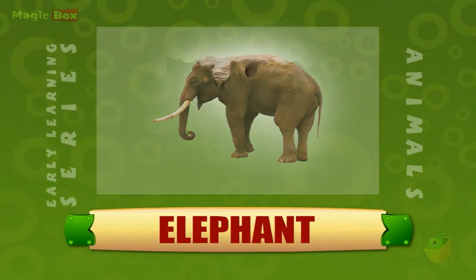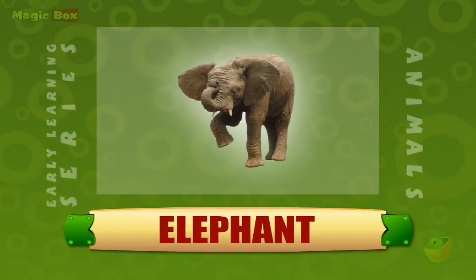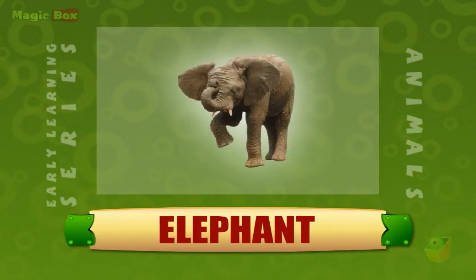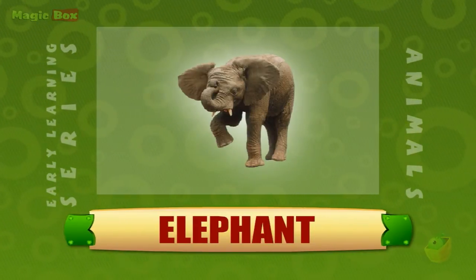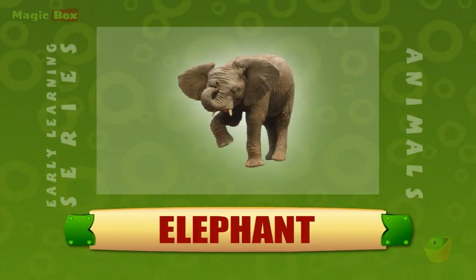Its tusks are long teeth which it uses to dig for food and to fight. Elephants are herbivores and feed on plants and fruit. Elephants are chiefly used for riding and carrying loads in the jungles.